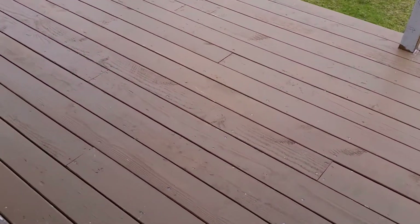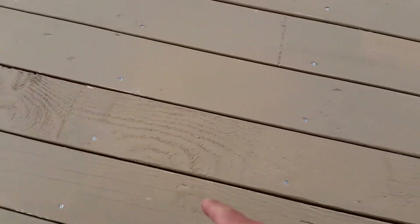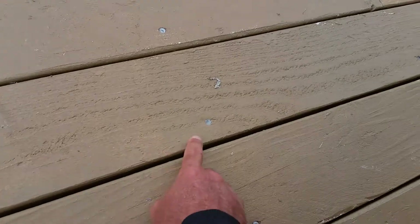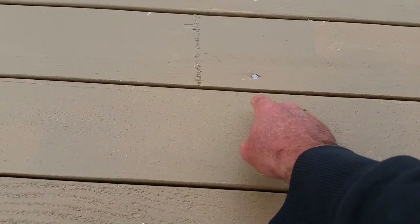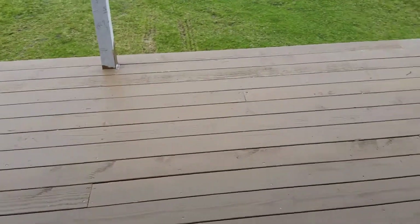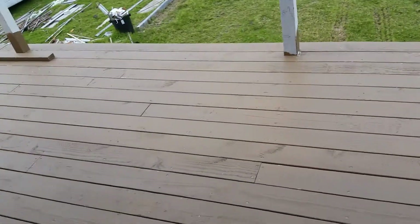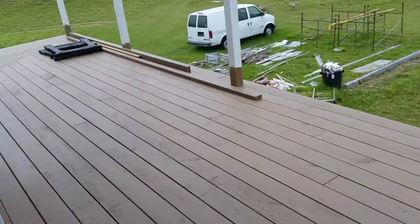We got the deck done and the blocking done. The only thing I still need to do — like I did on this side of the deck — every board he put down he put one nail in, so I have to come back and put the second nail in. There are hundreds of nails to put in, but the main thing is it is down. Tomorrow is Sunday so I'll go ahead and finish putting the rest of the nails in so it's all nice and secured.